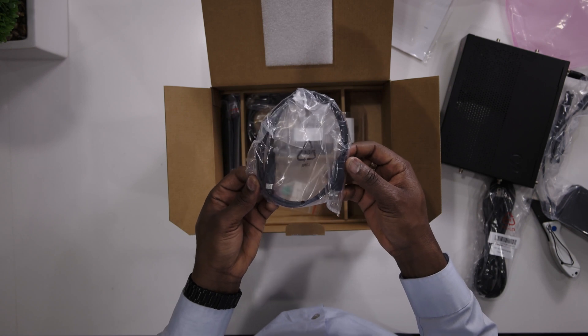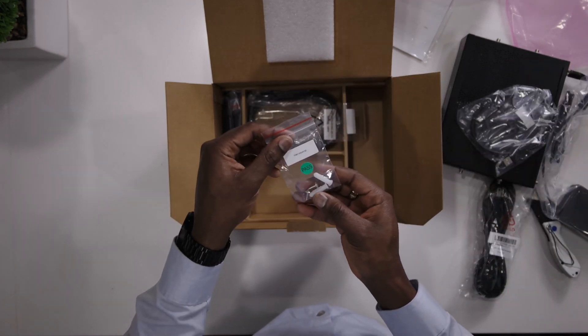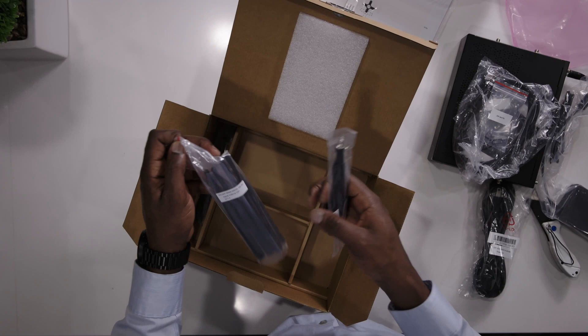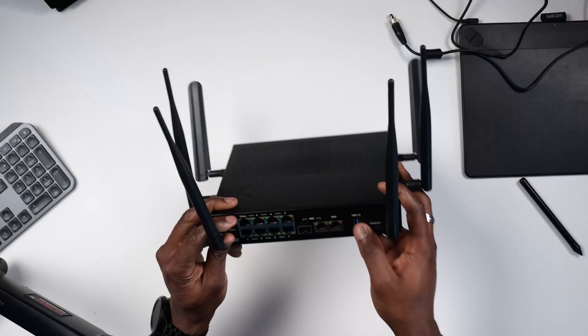You also have a USB-A to USB-C cable, some screws and anchors to attach your device to the wall, a UTP cable, a pin for SIM card removal, and we also have LTE antennas and Wi-Fi antennas.